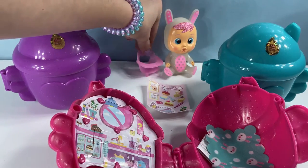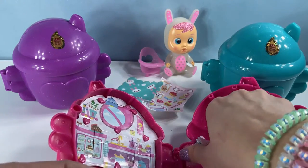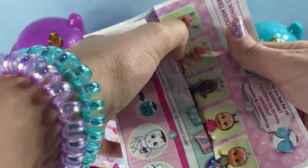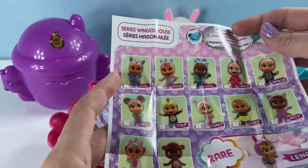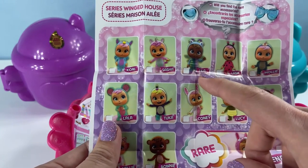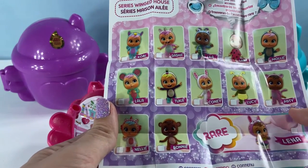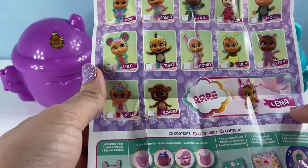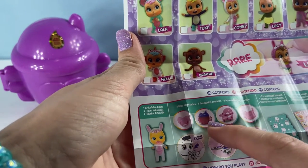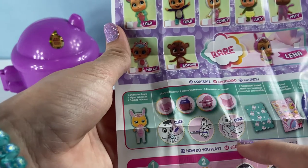We're going to open her other surprises. Here is her blankie — it has little bunnies on it and it is so adorable. Now the collector's guide shows all the different Crybabies in this series: Corey, Sasha, Lila, Lady, Molly, Lala, Tuca, Kony, Lucy, Patty, Nellie, Bonnie — and the rare one is Lena. The accessories that come with it are a passy, a bottle, a high chair, and a bib. It also tells you how to put the passy in, how to put the high chair together, and how to put the bib on.